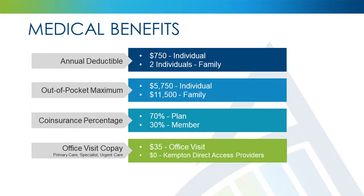The individual deductible for the Value 750 Plan is $750. For participants enrolled in coverage other than employee only, two covered persons must meet the individual $750 deductible. The out-of-pocket maximum for an individual is $5,750, and the family out-of-pocket maximum is $11,500. The co-insurance percentage is 70% — Advantage Health Plans will pay 70% of covered charges, while you will be responsible for the remaining 30%, up to your out-of-pocket maximum.